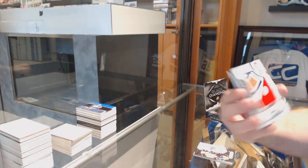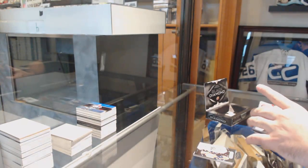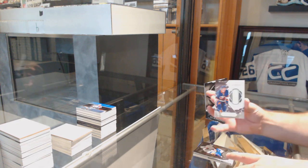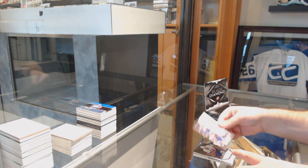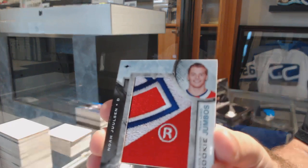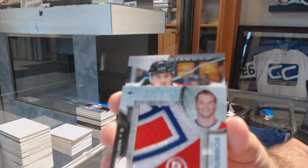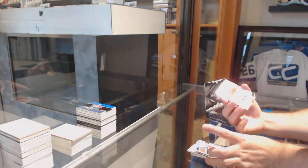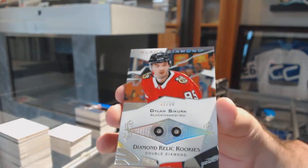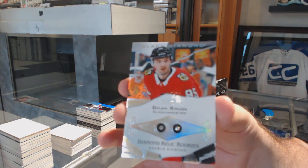We've got a Team Logo Jumbo's of Noah Juleson for the Montreal Canadiens. For the Islanders, the 399, Michael Dow Cole. For the Islanders, the 149 of Matthew Barzell. And we've got a double diamond rookie, number 99, Dylan Secura for the Chicago Blackhawks.